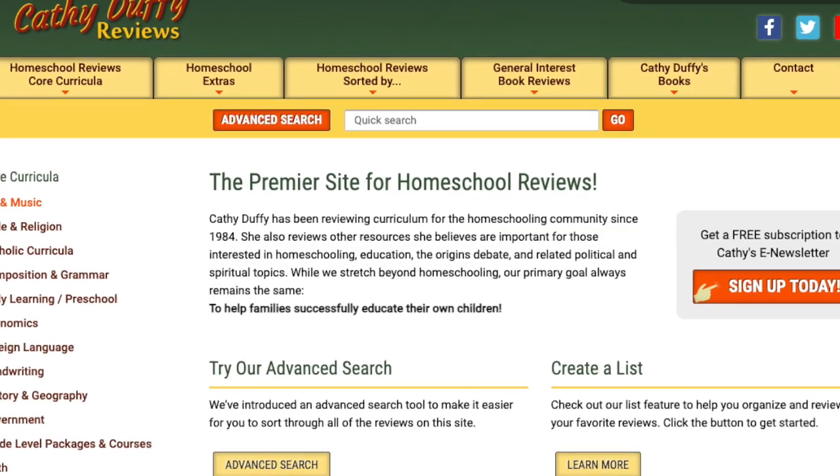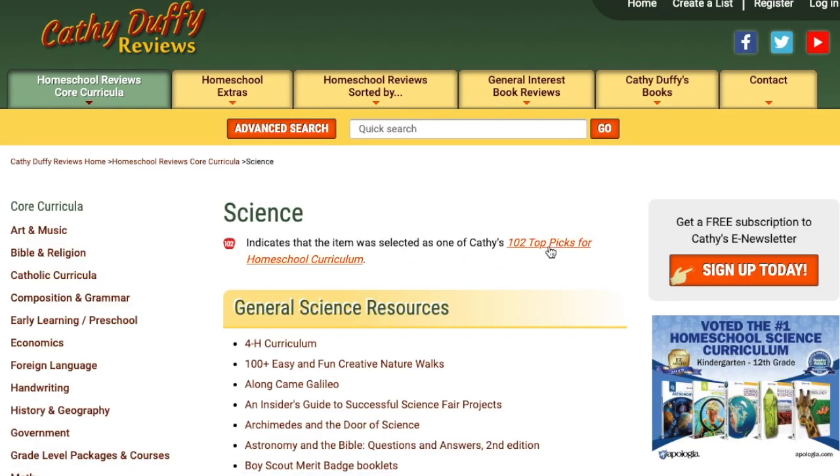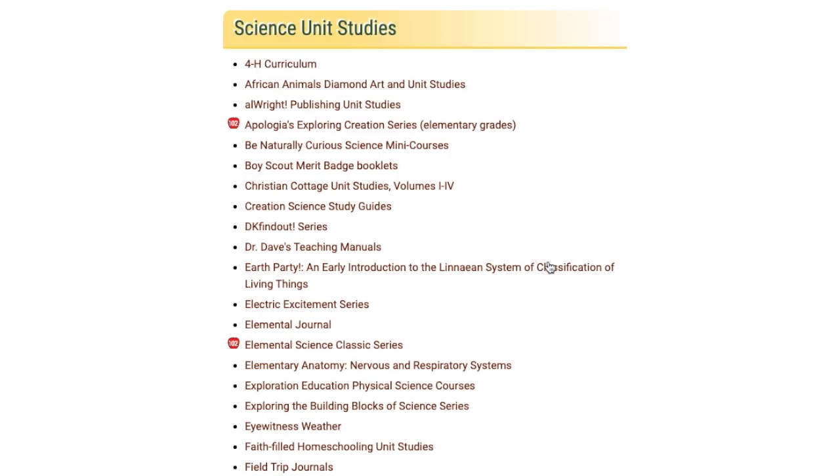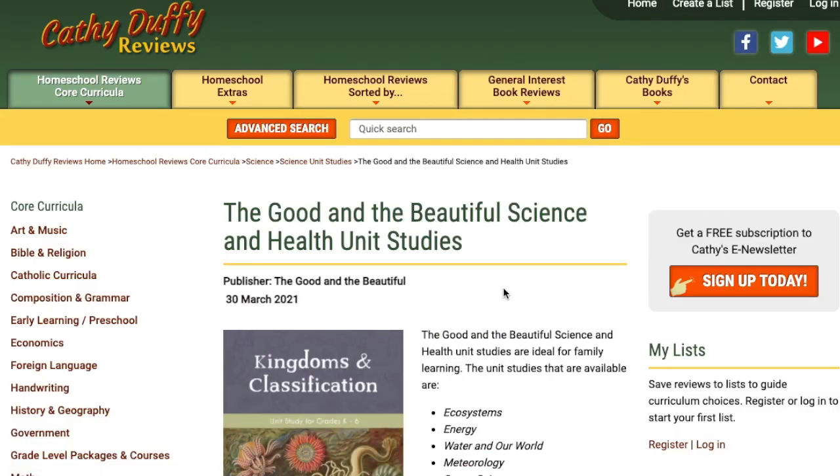Another must-have tool that I use is Kathy Duffy Reviews Online. When I am looking for curriculum or I need something, I hit up Kathy Duffy Reviews Online. She has a great website and she has done reviews of all of the homeschool curriculum that is out there. If I'm looking for, say, a science program, I go into her science curriculum reviews — she's got them all listed, with her top 10 marked out. You can click on the links and she'll give a little blurb about what the curriculum is like, what age it's best for, and links to that curriculum as well.